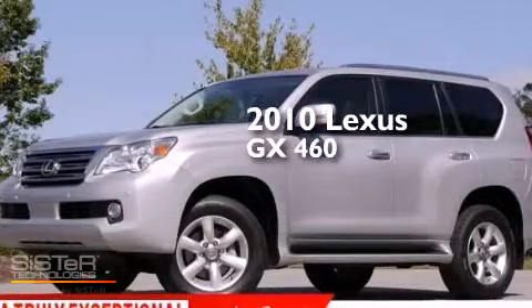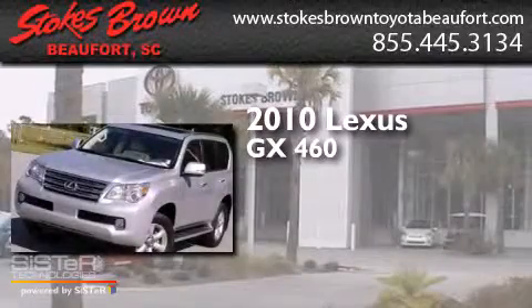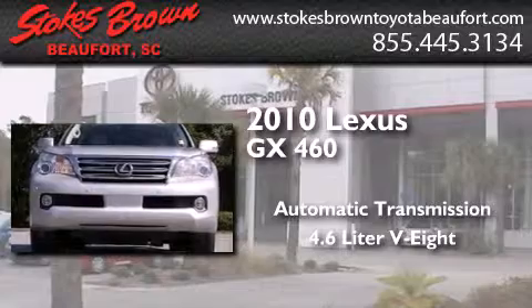This is a 2010 Lexus GX460. This SUV has an automatic transmission and a 4.6-liter V8.